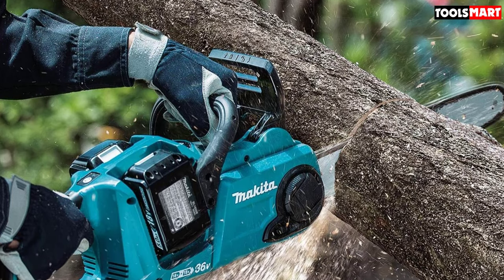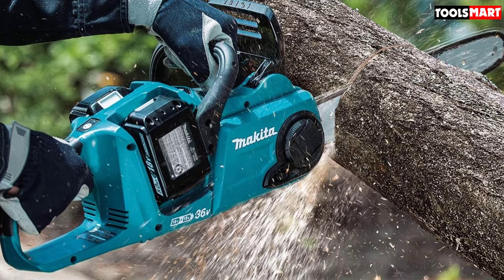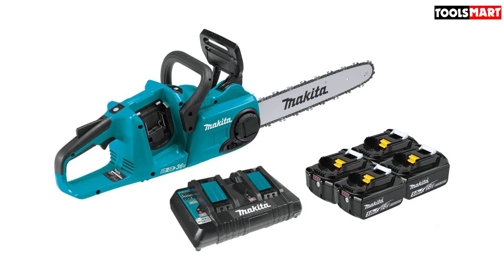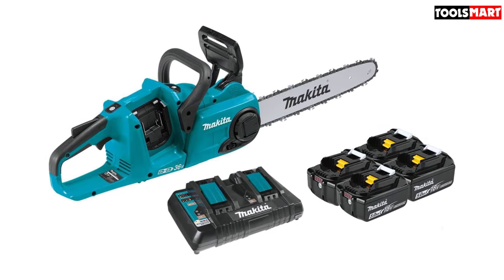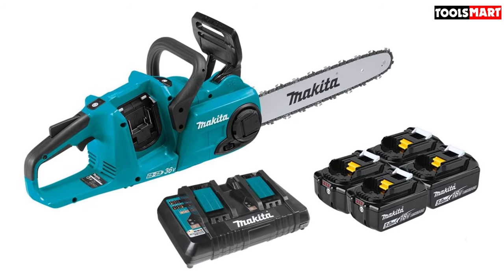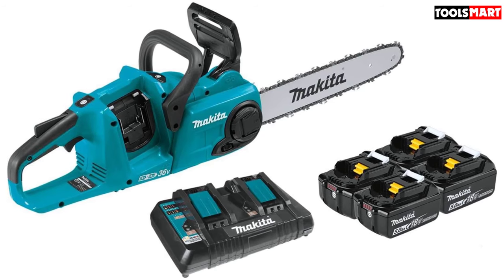Indeed, the automatic shutoff was the biggest flaw on the saw. You can get around it by holding the safety switch down, but in practice it can be hard to keep it on while adjusting logs for cutting. Other than that flaw, however, it's a solid tool and surprisingly powerful for an 18V model. It tore through all of our tests with ease and combined with the moderate cost, we felt it deserved a top place on our list.